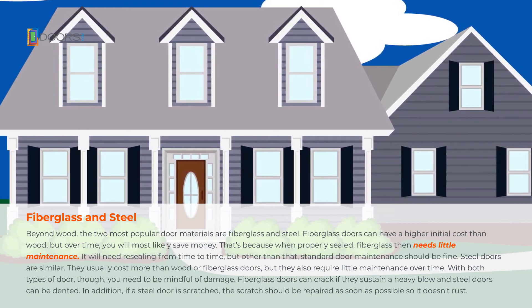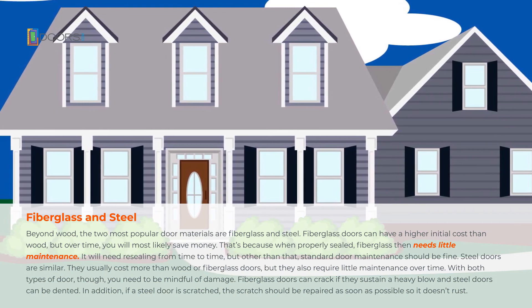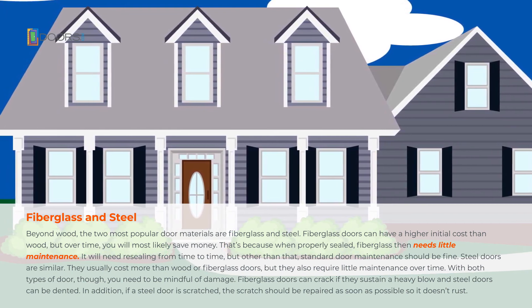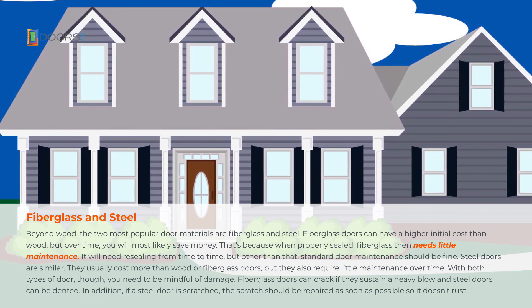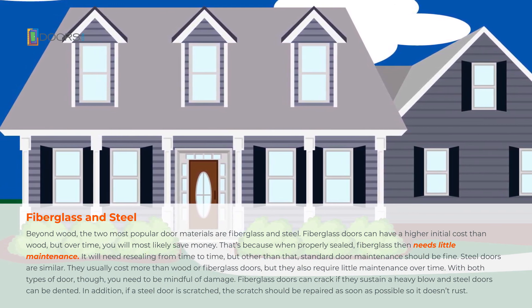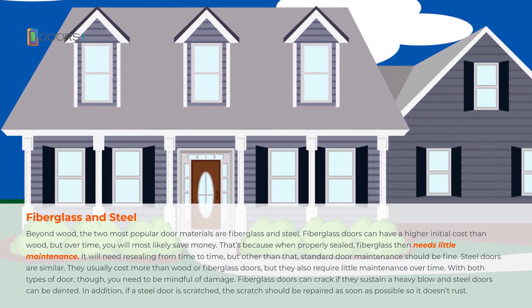With both types of door, though, you need to be mindful of damage. Fiberglass doors can crack if they sustain a heavy blow, and steel doors can be dented. In addition, if a steel door is scratched, the scratch should be repaired as soon as possible so it doesn't rust.